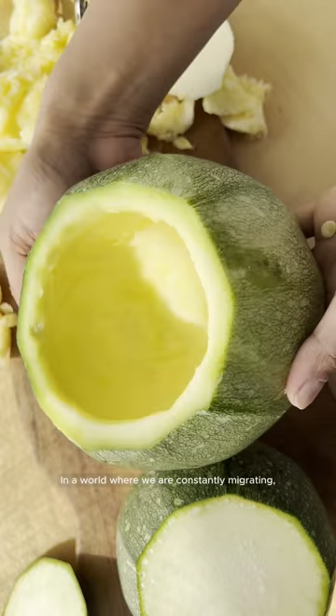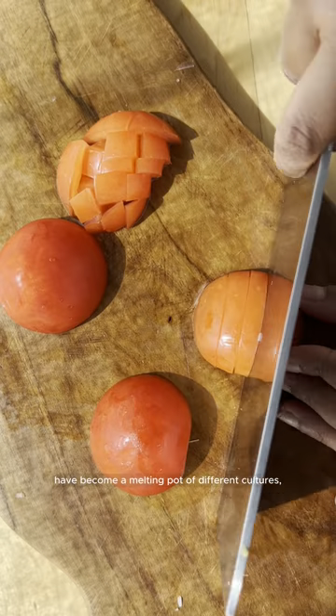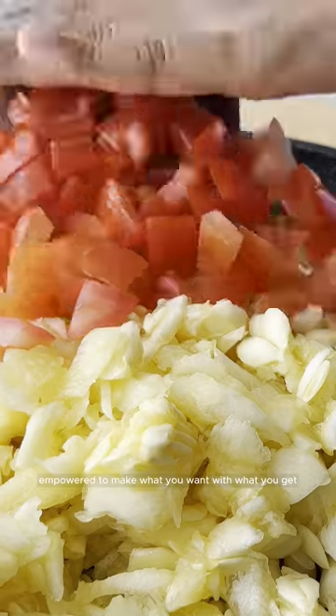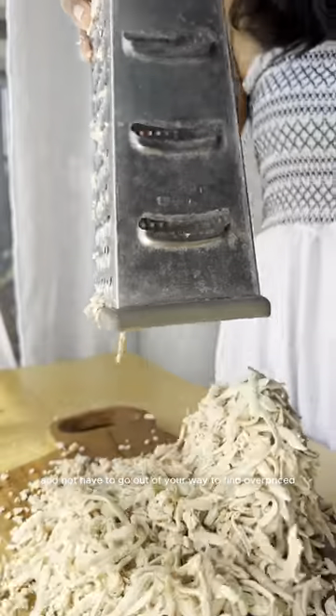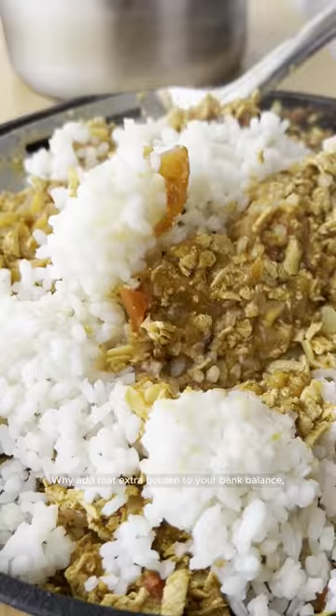In a world where we are constantly migrating, everything is so global and big cities have become a melting pot of different cultures. Food is what we resort to for comfort. So I want to make sure that you feel empowered to make what you want with what you get, and not have to go out of your way to find overpriced exotic fruit and veg. Inflation is kicking our butts anyway — why add that extra burden to your bank balance? Am I right?